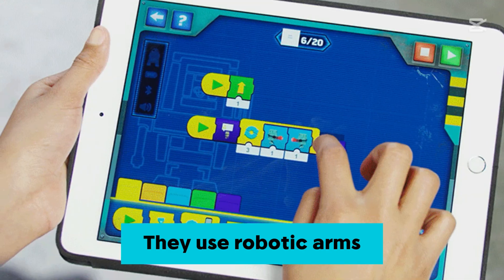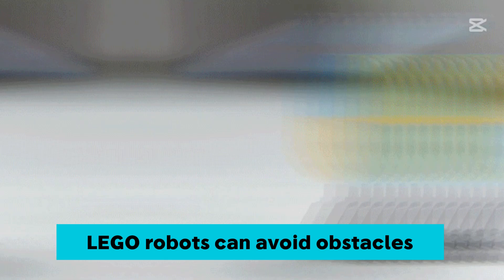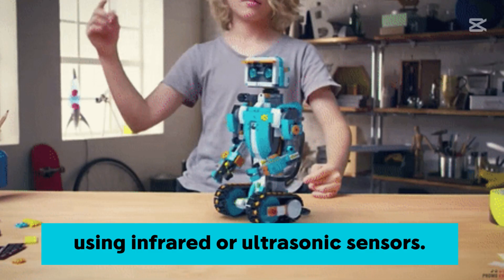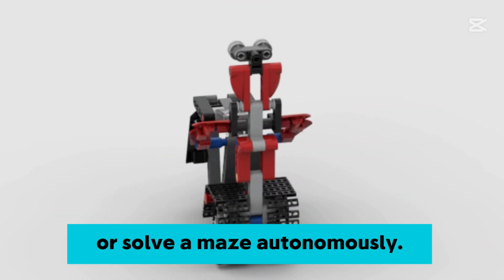They use robotic arms or claws to grab and move items. LEGO robots can avoid obstacles and follow pre-programmed routes using infrared or ultrasonic sensors. They can follow a black line on a white surface or solve a maze autonomously.